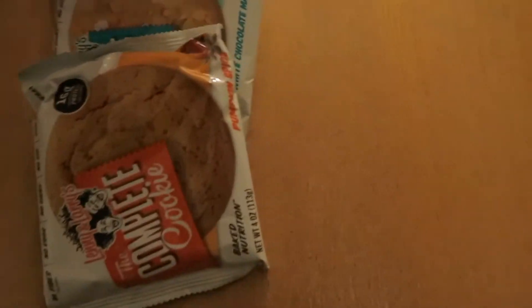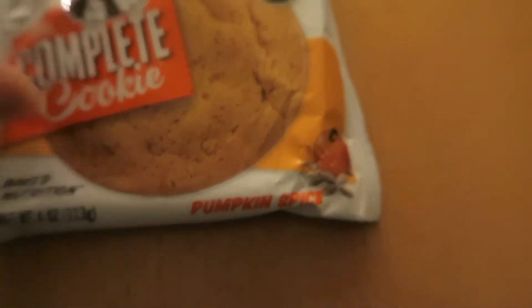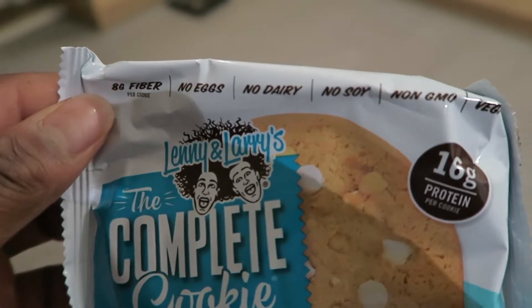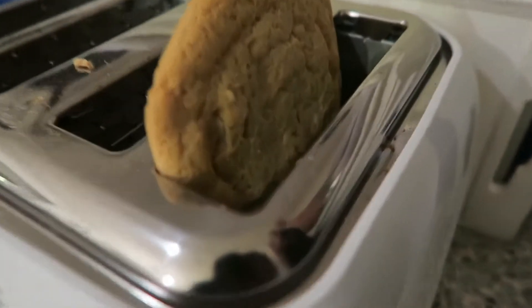That's right: Lenny and Larry's cookies! We've got two flavors because they're my favorite — pumpkin spice and white chocolate chip. These cookies are so popular because they are free from soy, dairy, and eggs, non-GMO, and they are vegan friendly and high in fiber.